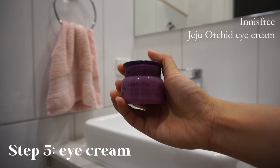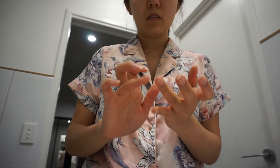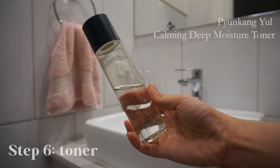I then apply the Innisfree Jeju Orchid Eye Cream. I like to apply eye cream first before applying anything else on my face so that the eye area is concentrated with just the eye cream, rather than toners, essences, and other things that should avoid the eye area. I use my ring finger to apply it because it's supposed to be the gentlest finger, being careful not to apply too much to avoid development of milium — little bumps around the eye area which are very difficult to get rid of.